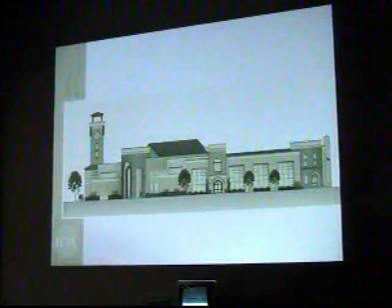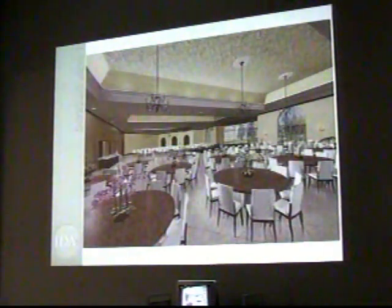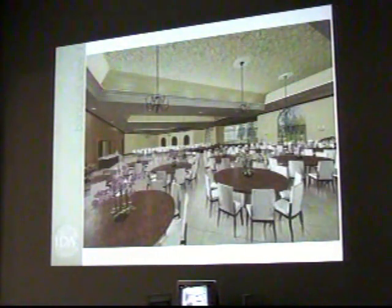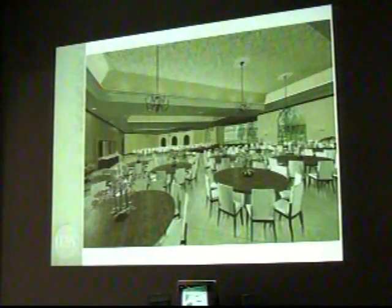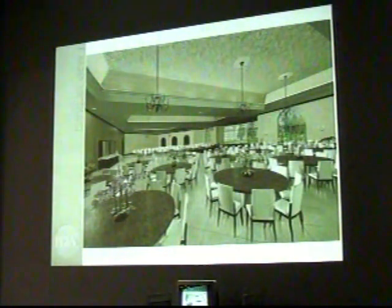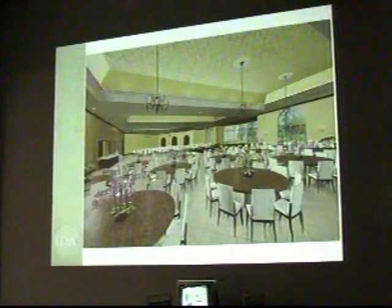There could be art exhibits and other things in there that could rotate and actually be a visual point of interest as people pass by. This view is a conceptual idea of what the inside of the banquet facility looks like. The actual space is what we're looking at, and as you can see it's a pretty vast amount of space.